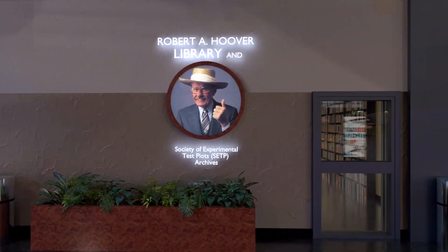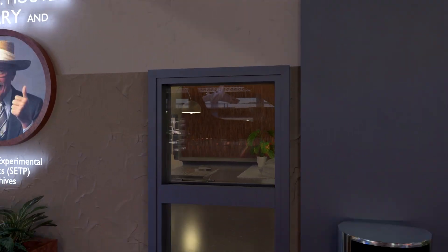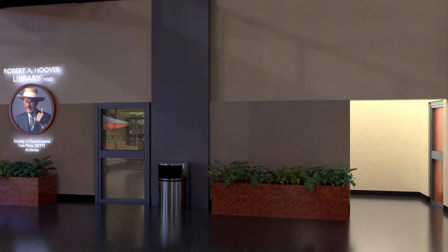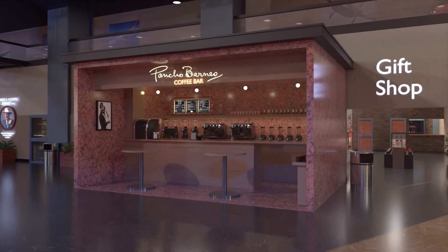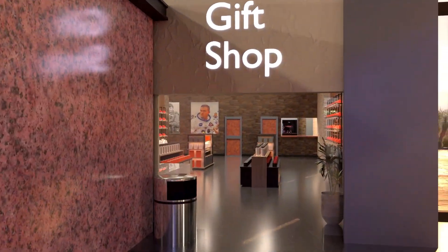Groundbreaking for this new museum has been completed. Once full funding is obtained and full construction is completed, the public will finally be allowed to view these rare, one-of-a-kind aircraft and the impressive collection of artifacts currently housed in museum warehouses.